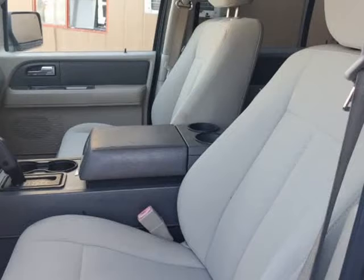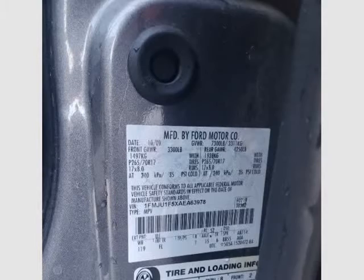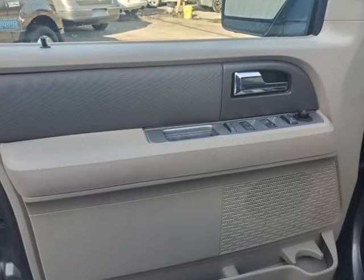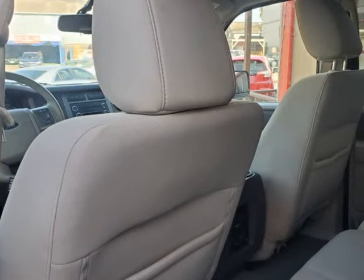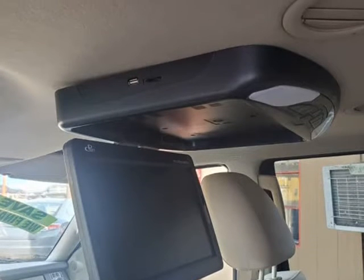You'll be impressed by the 5.4 liter V8 that offers 310 HP, coupled with a 6-speed automatic transmission with overdrive. Our rear-wheel drive Expedition accelerates smartly and provides well-mannered handling and ride while attaining near 20 mpg on the open highway.